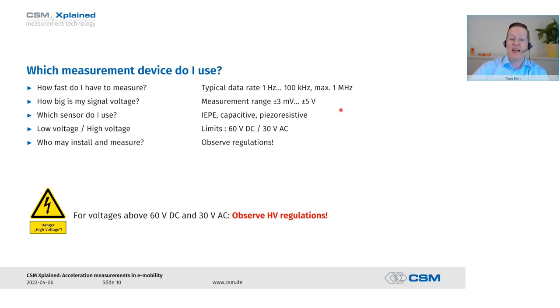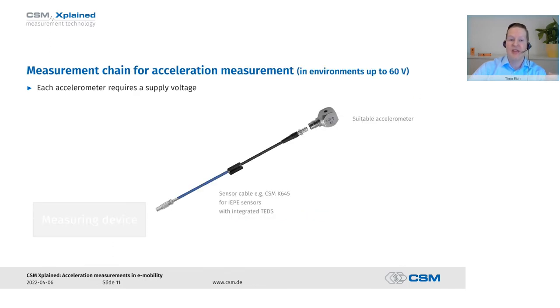If we are measuring in electrified vehicles, it's also a question of where to attach our sensors. If we simply measure somewhere outside on the car's body, we don't have to take high voltages into account. But if we are measuring on a bus bar where we might have a potential of 800 volts, we must use suitable high voltage safe measuring devices. It's also a question of who is allowed to install these sensors and measure with them — we have to observe the relevant laws.